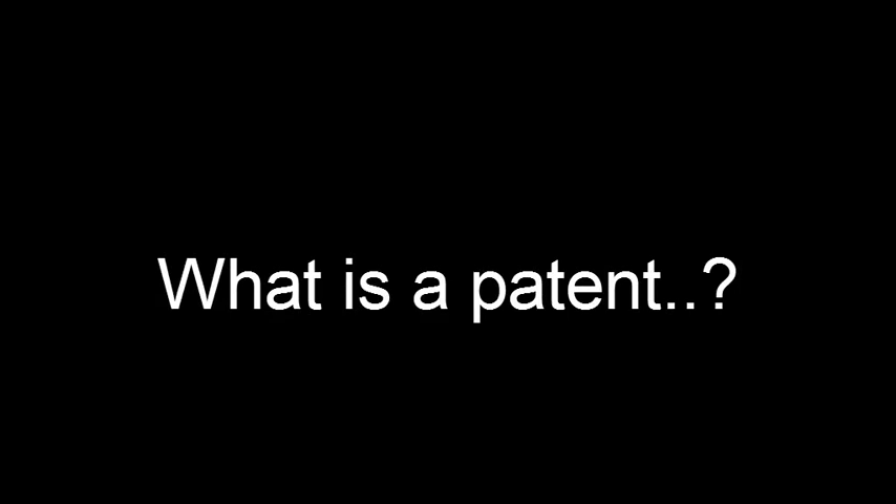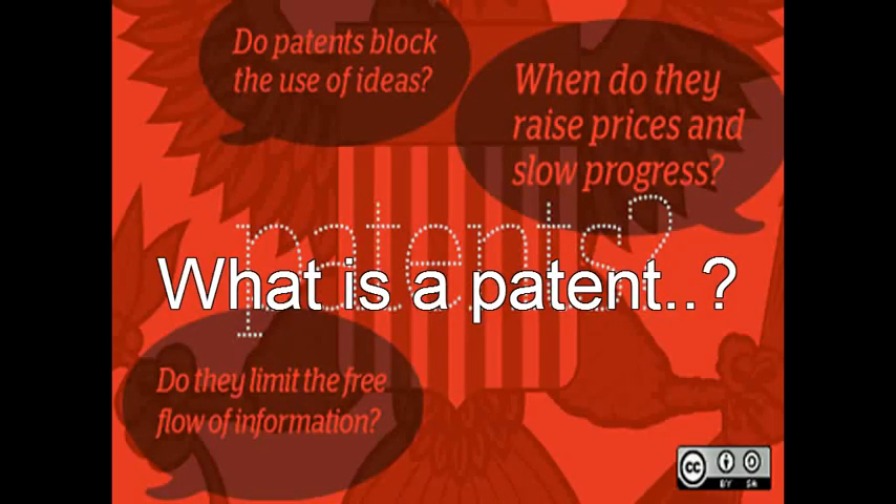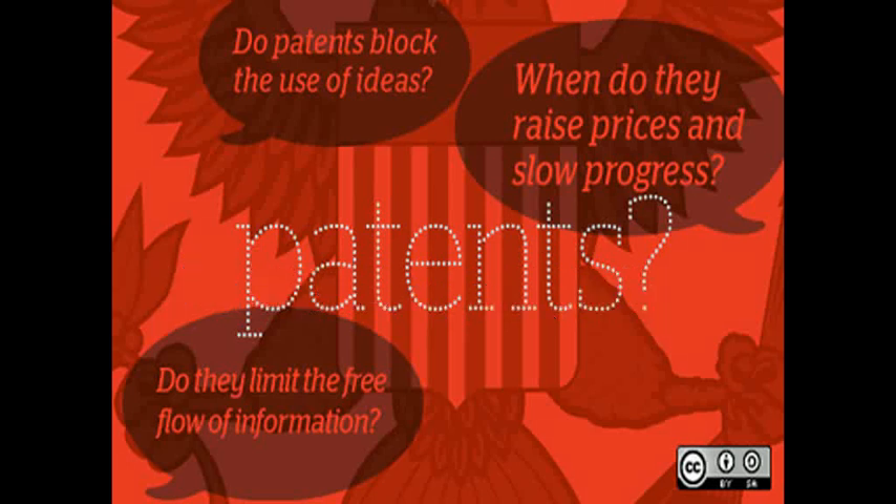First of all, what is meant by a patent? A patent is a form of intellectual property. It consists of a set of exclusive rights granted by a sovereign state to an inventor or their assignee for a limited period of time in exchange for the public disclosure of an invention.